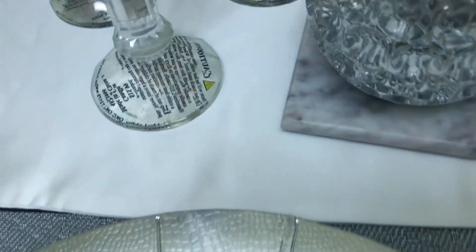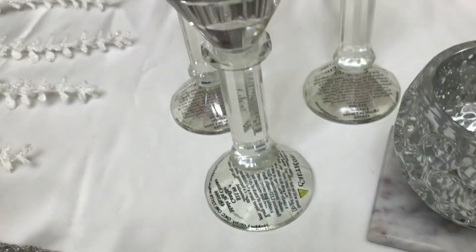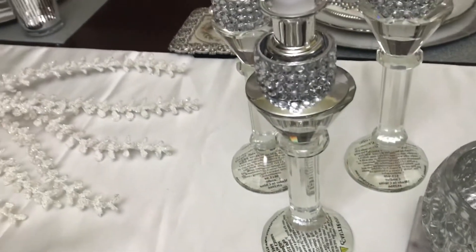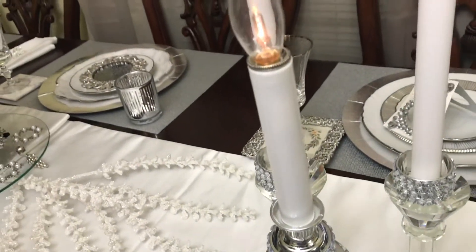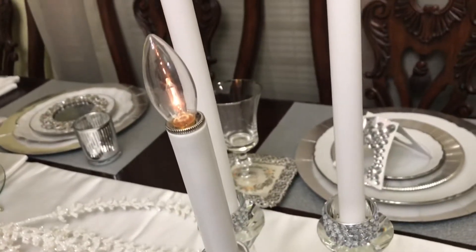This is a DIY. You see my napkin holders, which also can serve as nameplates. And then my DIYs I did on these candles — those were thrifty finds.